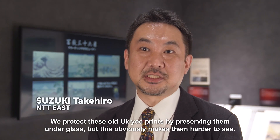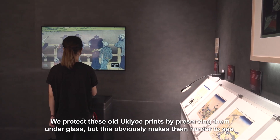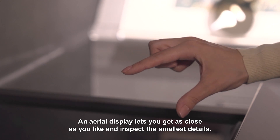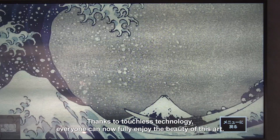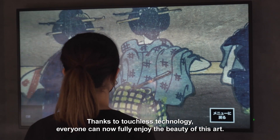We protect these old ukiyo-e prints by preserving them under glass, but this obviously makes them harder to see. An aerial display lets you get as close as you like and inspect the smallest detail. Thanks to touchless technology, everyone can now fully enjoy the beauty of this art.